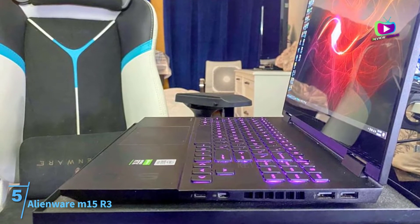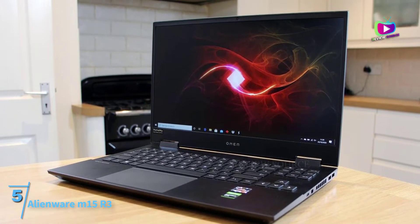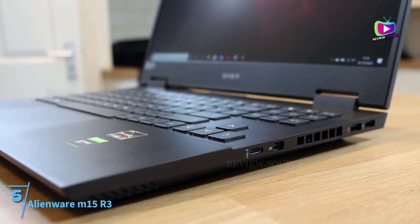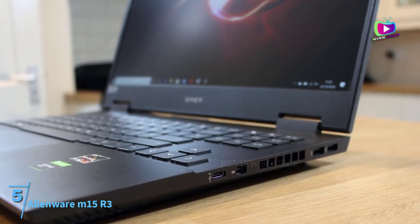It brings characters to life in games like Halo, Red Dead Redemption, etc. The powerful hardware in gaming laptops drains the battery a lot quicker than expected. The 6-cell 86Wh battery can sustain up to 5 hours of continuous usage. If you are looking for a laptop with the best graphics card on offer, look no further than the Dell Alienware.